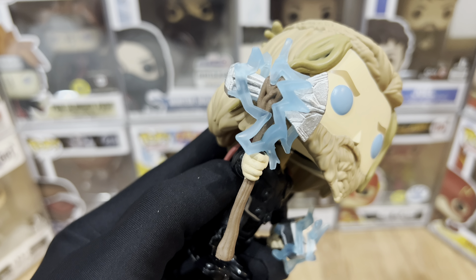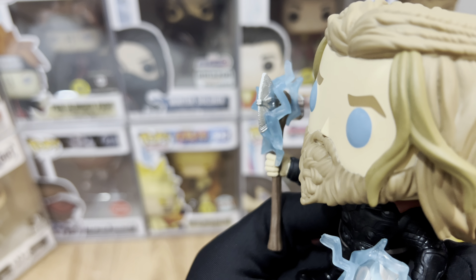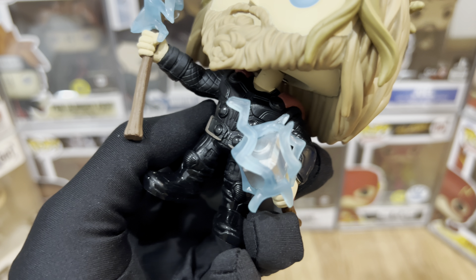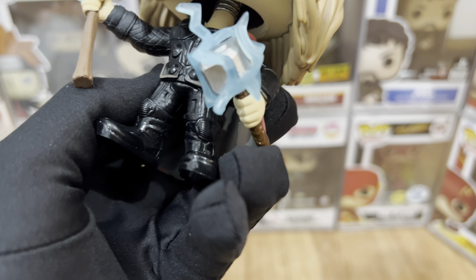On the right hand, he's holding Stormbreaker with some lightning effects — it really looks great and it glows in the dark. I love the attention to detail here. And for the left side, he's holding Mjolnir. It also looks great — I love the lightning effect as well. Both weapons look really good.